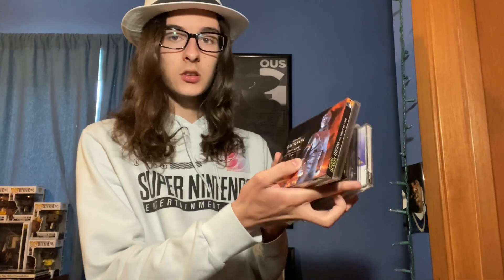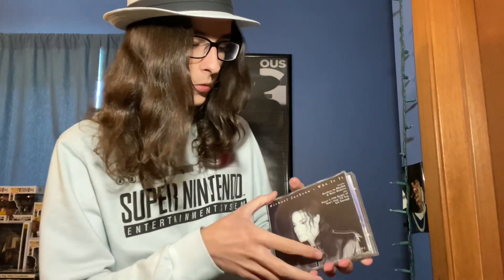Next up we got History Special Edition. We got a 'I Just Can't Stop Loving You' promo CD, History, You Rock My World.